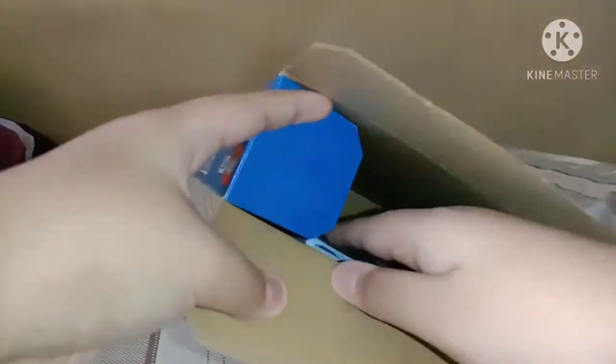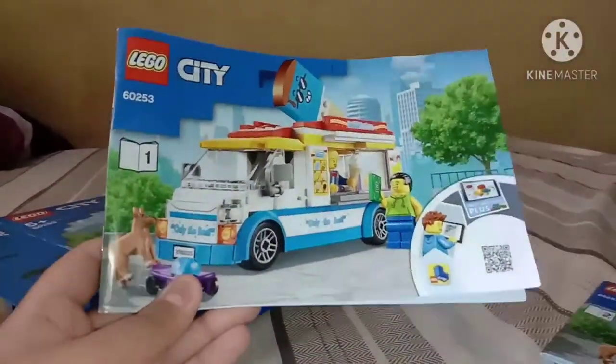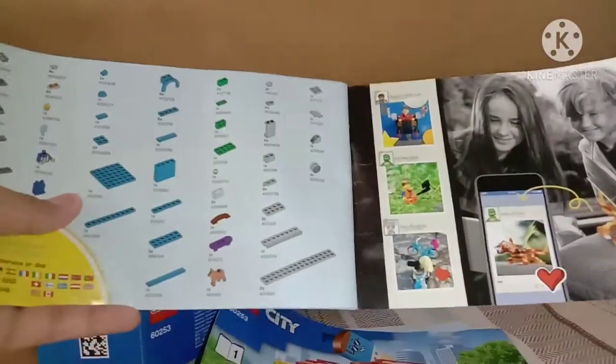We got the instruction booklets — 2 instruction books. We got page 1 and page 2. No advertisement for the other 2020 sets.